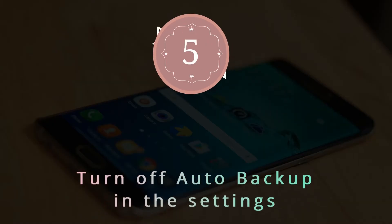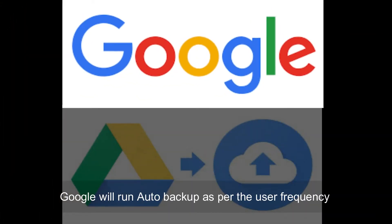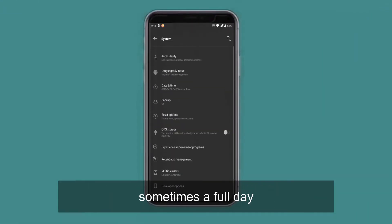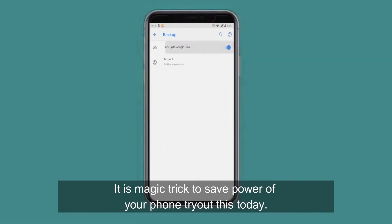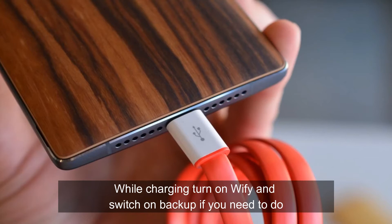Number 5: Turn off auto backup in the settings. Google will run auto backup based on user frequency, and it runs in the background — the smartphone needs to work on it, sometimes for a full day. Go to settings, search 'backup', and disable it. It is a great trick to save your phone's power. While charging, turn on Wi-Fi and switch on backup if you need to do it.